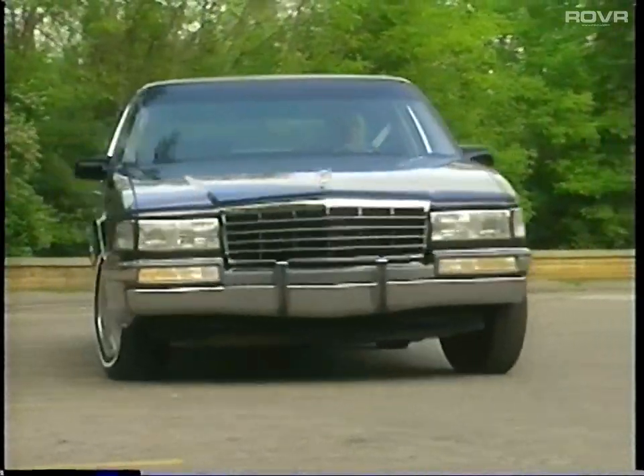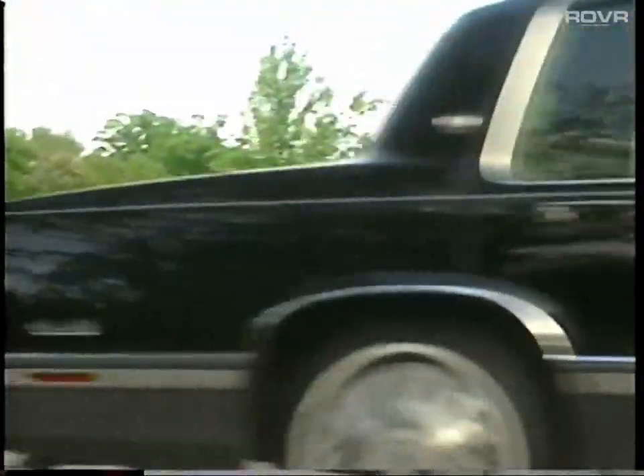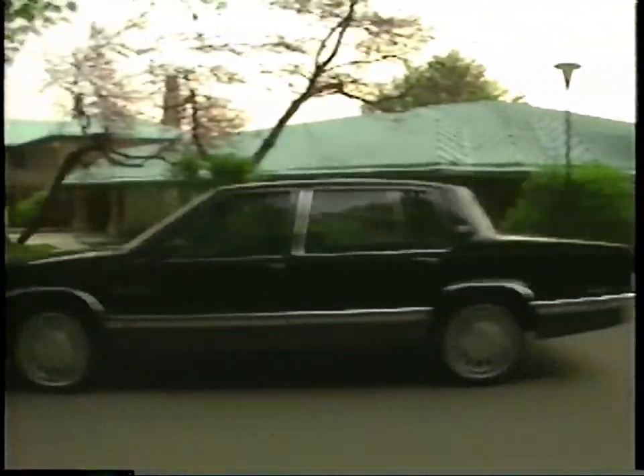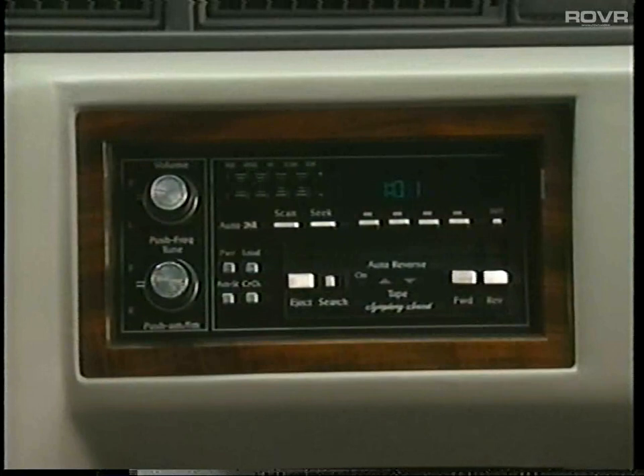Now let's take a moment to experience the road manners of your 1993 DeVille. And to keep you on time, be sure to set your Cadillac's digital clock.